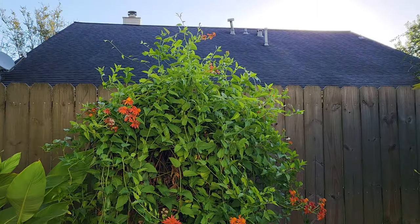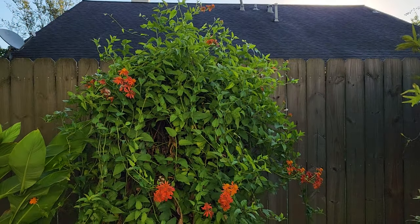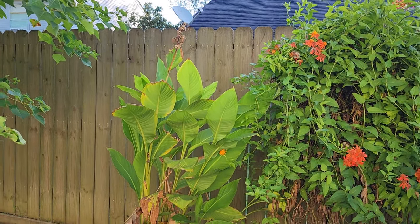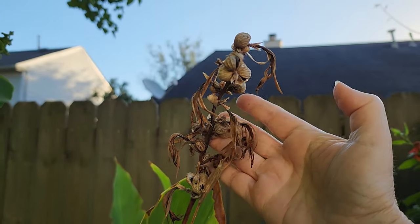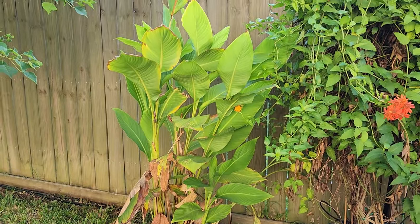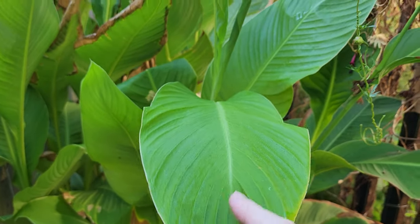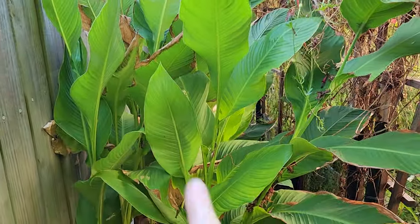Next to the flame vine I have canna lilies, which I tried for the first time this year. I am not a fan of the type I grew — they had very small blooms, not the pretty showy blooms. They also had a lot of pest pressure from the Brazilian skipper, which is a leaf roller that uses canna as a host plant. I probably will not be growing cannas next year.